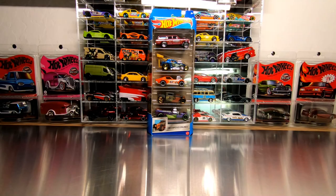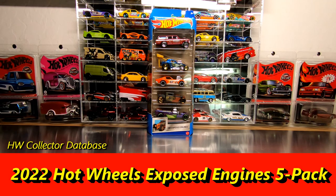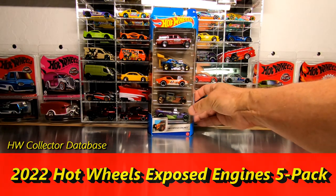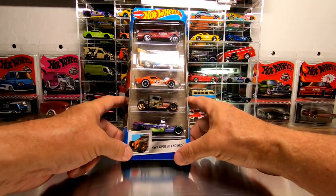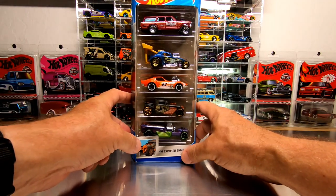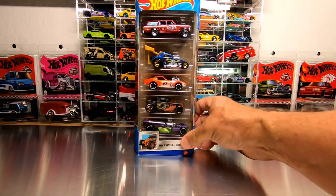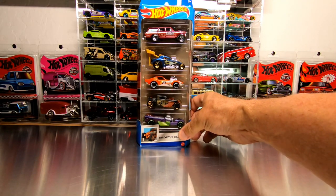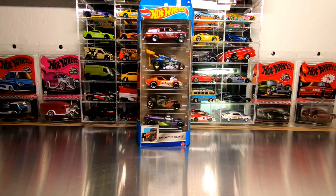Yet another really cool five pack to come out here in 2022 — it is called the Hot Wheels Exposed Engines five pack. It's a great looking set that has four really good castings and one not so good. As I've always said, if you can get at least three good licensed castings out of a five pack you're doing pretty good, and this one's got four that I definitely collect.